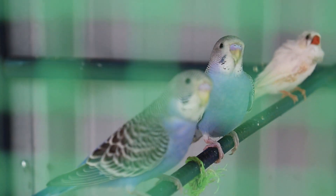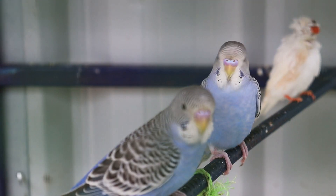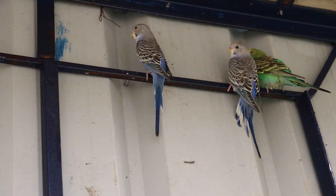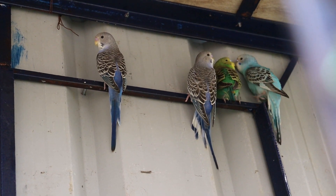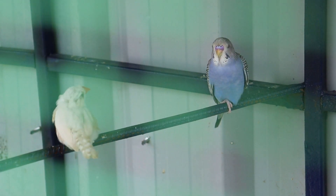I have four budgies and one finch. The budgies, or budgerigars, are widely known as domestic birds. This bird is generally termed parakeet in the US. They usually grow between 6 to 7 inches long and have a lifespan of up to 10 years.